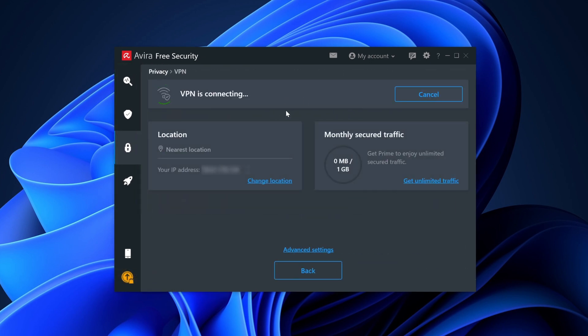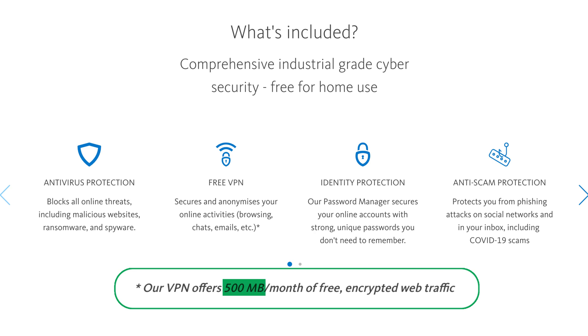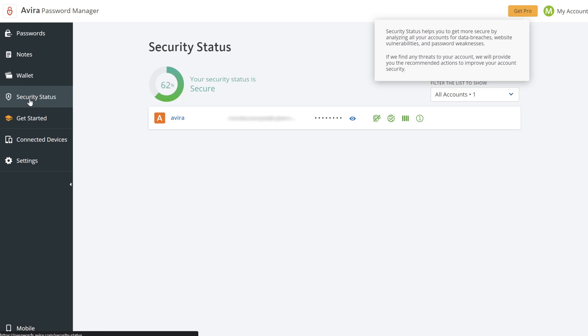Avira also offers a free VPN, although you won't get anything more than a trial run out of it. There's a rather limiting 500MB data cap, and it automatically connects you to the nearest server. Avira also has some free optimization tools and a password manager. However, a free account only works on one device.